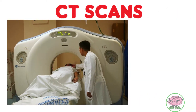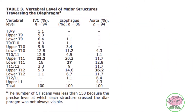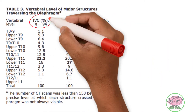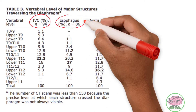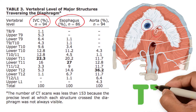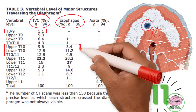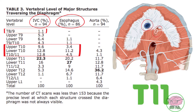To do this, they did CT scans at end-tidal respiration on 153 supine healthy adults. Among other important landmarks, they discovered that the inferior vena cava and the esophagus most commonly crossed the diaphragm at the T11 vertebral level, contradicting the information presented in the anatomical books.